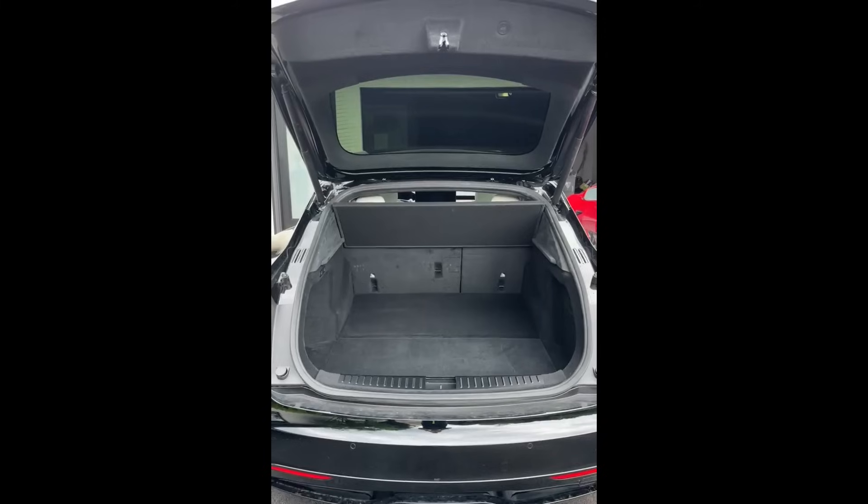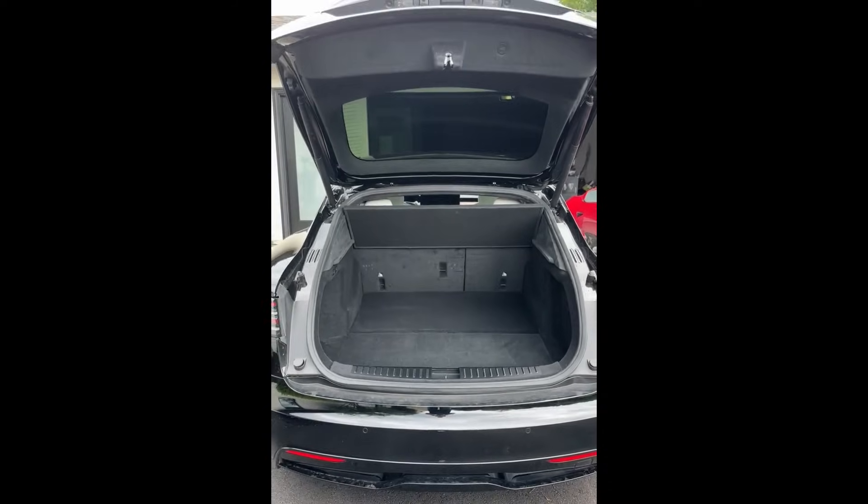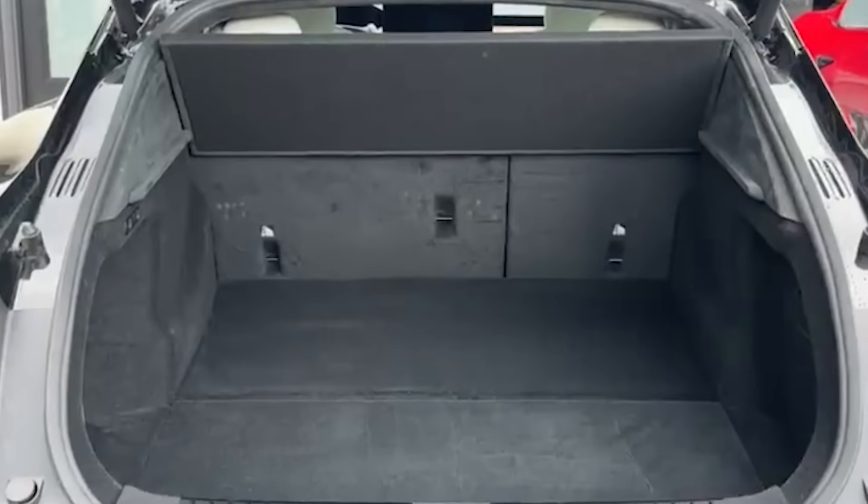Additionally, a leaked video indicates the Model 3 Project Highland will have increased cargo space compared to previous versions, making it simpler to load large items into the rear of the vehicle.